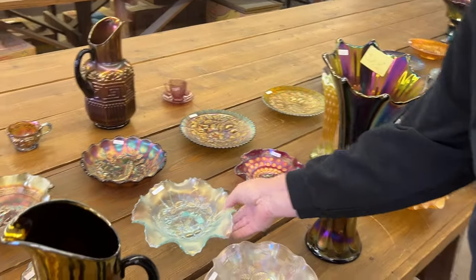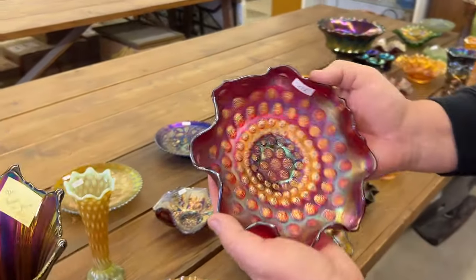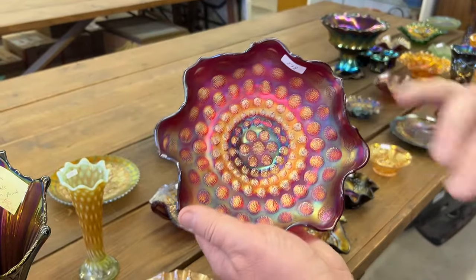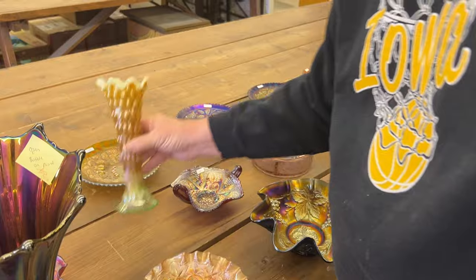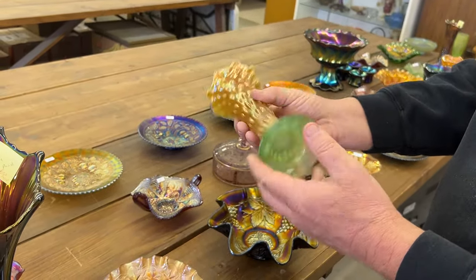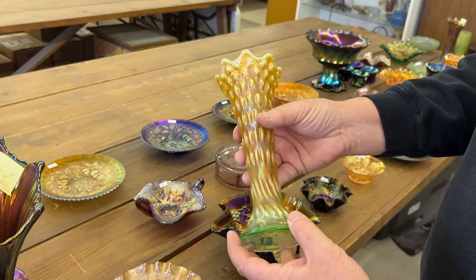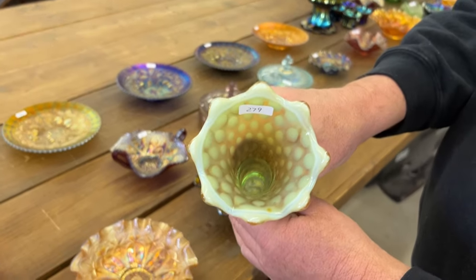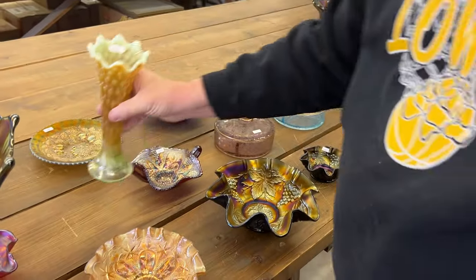Here's a hard one, and it's nice too. Here's a Coin Dot — the seven-inch ruffled bowl in red. Very pretty. Beautiful red piece. Here's a good vase. This is a Rustic Vase in lime green opal. Really killer. I've always liked those.